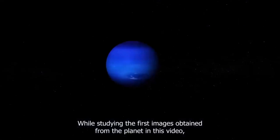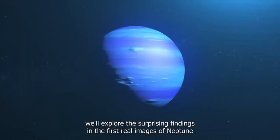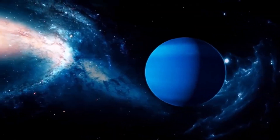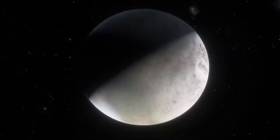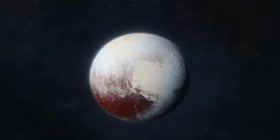Voyager 2, moving at 27 kilometers per second, struggled to take clear photos in the dimly lit expanse. Using its thrusters and extended exposure techniques, Voyager 2 managed to capture some of the closest and most mesmerizing images ever taken of Neptune. Just hours before zooming past, it captured detailed pictures of long wispy clouds high in the planet's atmosphere.